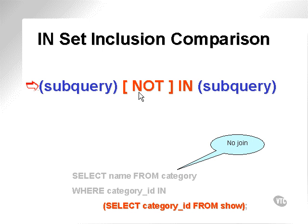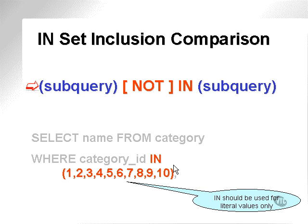In set inclusion comparison — once again, there is no join between the calling and the subquery, since the IN inclusion causes the subquery to be executed prior to any values being passed back to the calling query. Also, this subquery after the IN clause can have multiple rows. IN does not have a single row subquery restriction applied to it. Remember that IN should be used mostly for literal values, for checking on subqueries against very small static tables.